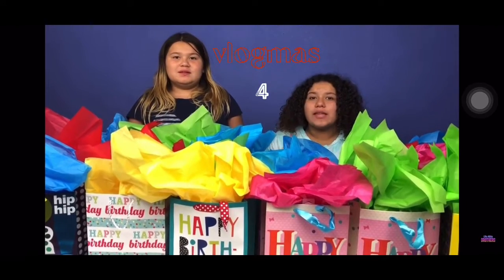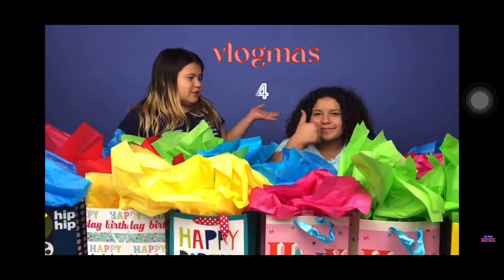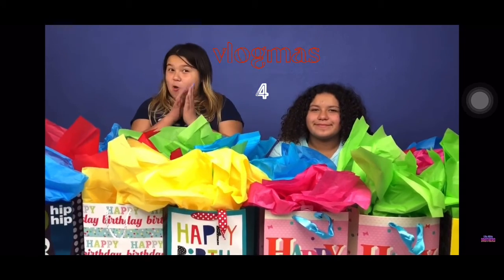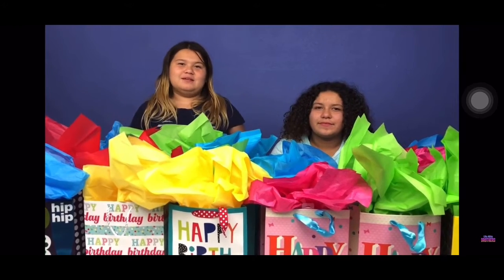Hey, we're going to be playing Don't Choose the Wrong Birthday Present Slime Challenge! Since it's Oma's birthday, she's going to be 13. I got this really cool challenge — Don't Choose the Wrong Birthday Present Slime Challenge.